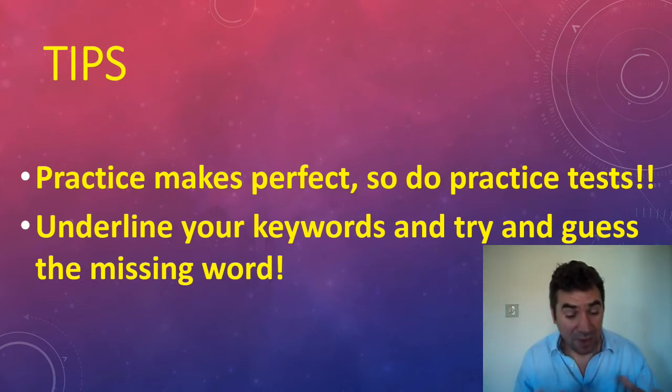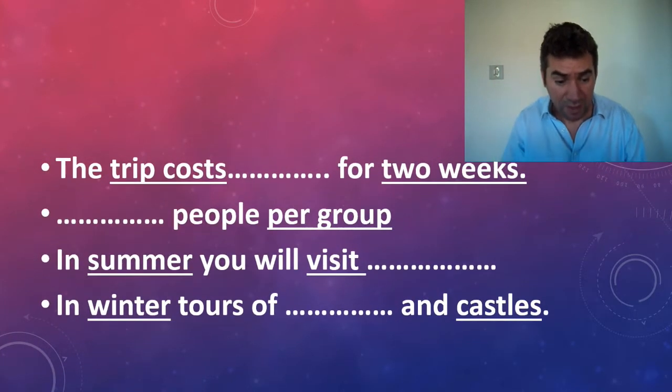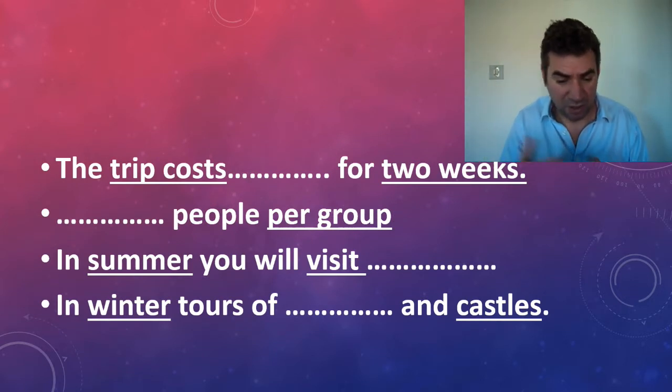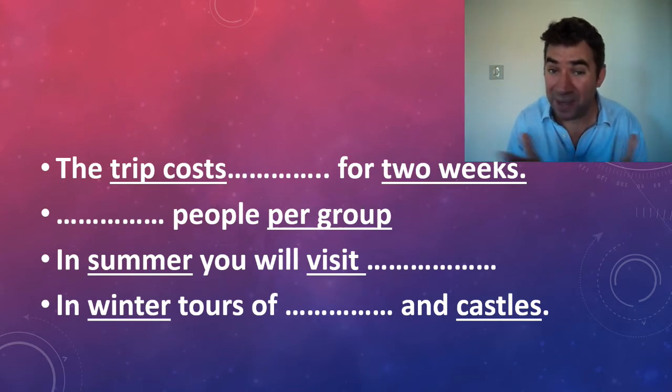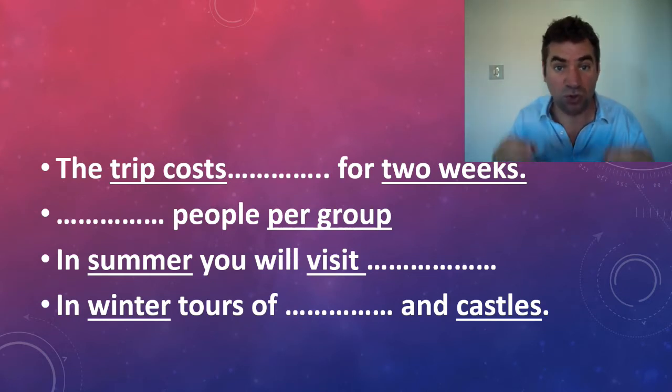With any listening section, the best thing you can do is use the preparation time they give you. Underline your key words and try to guess the missing words. They give you around 20–30 seconds before you start listening. For example, if your test says 'the trip costs something for two weeks,' your key words are 'trip costs' and 'two weeks,' and you can figure out the gap is going to be a cost — dollars, euros, something like that.